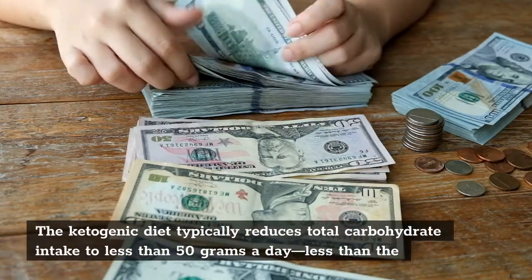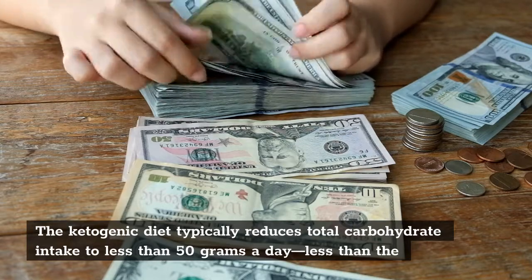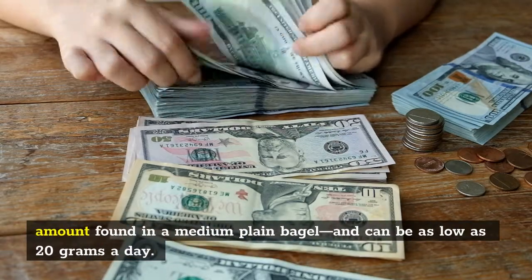The ketogenic diet typically reduces total carbohydrate intake to less than 50 grams a day — less than the amount found in a medium plain bagel — and can be as low as 20 grams a day.